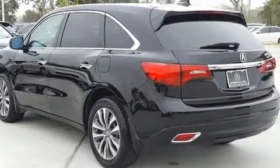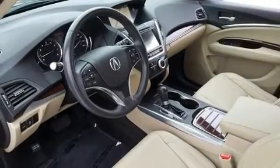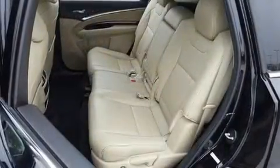It includes leather upholstery, a built-in garage door transmitter, an automatic dimming rear view mirror, a blind spot monitoring system, a power rear cargo door, lane departure warning, and power windows.